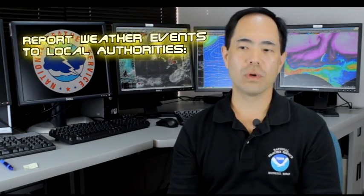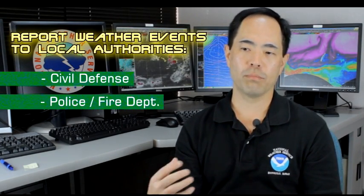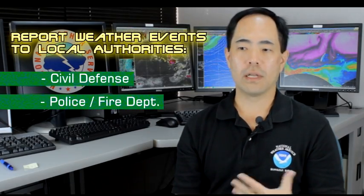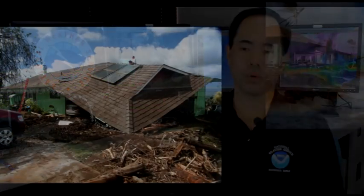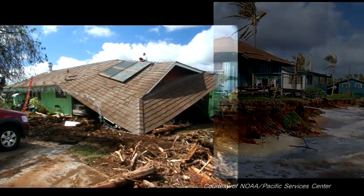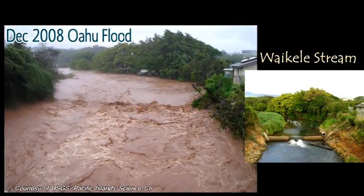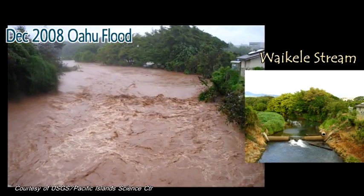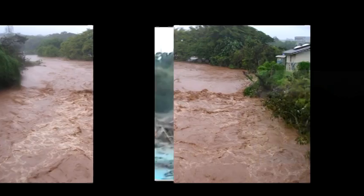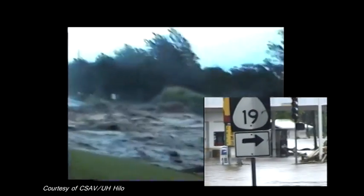If you experience wet season impacts such as flash flooding, high winds, or severe weather like tornadoes or hail, let us know or let emergency managers know — either by calling civil defense directly, or letting your fire department or police personnel know what's going on, especially if you have damage to your property or experience any injuries. That helps us keep the public better informed of the weather hazards in your neighborhood. Don't assume that we already know what's going on in terms of the weather impact.